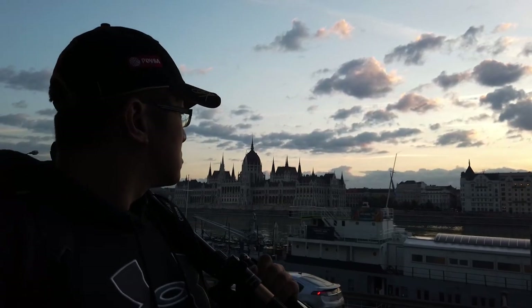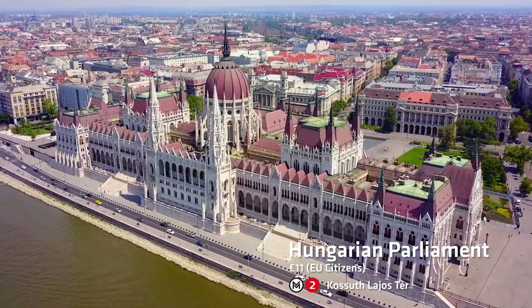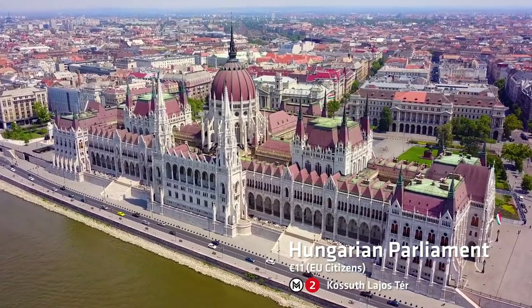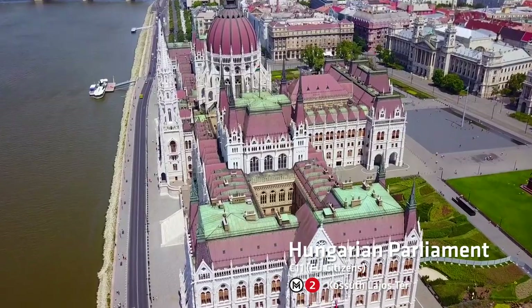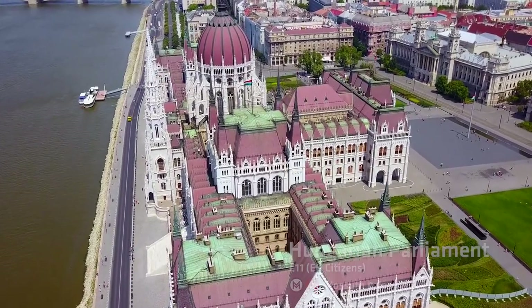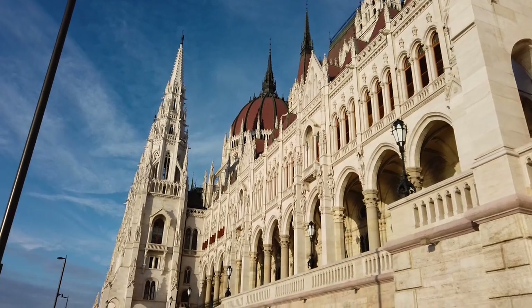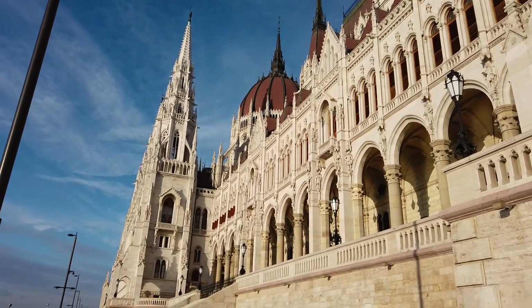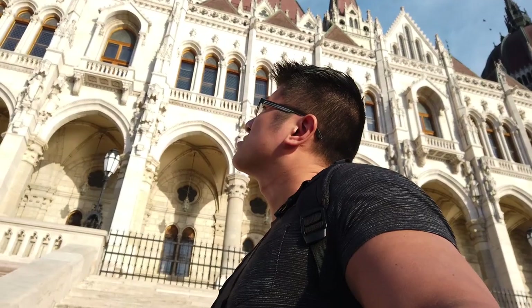I should probably start by telling you about the building over there — the Hungarian Parliament Building. This is pretty much the most iconic building here in Budapest and probably what it's most famous for. No matter where around the building you go, it's very picturesque. You'll spend a lot of time taking photos and videos of this place because it's so beautiful.